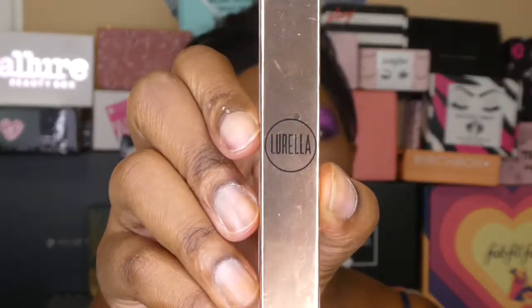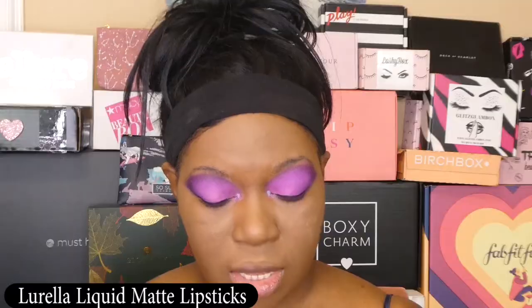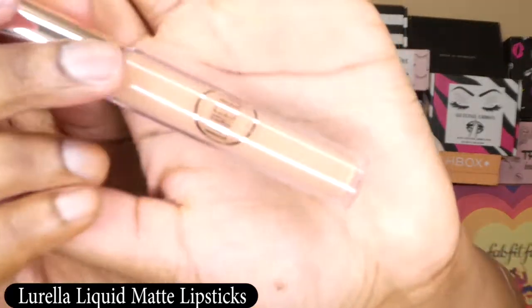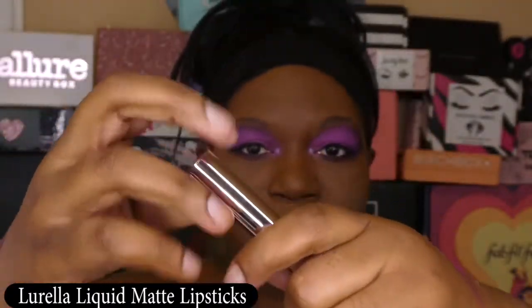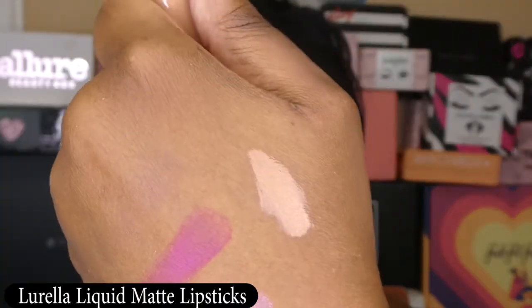Next we have a product from Lorela — a liquid matte lipstick that runs $10. I've never tried Lorela before, so I'm really curious. It says they brush on as smoothly as a gloss but with the pigment of a luxury lipstick. The color is called Ari. I don't think I'm going to be a fan — I'm looking for something red or deep purple, not this. That said, it is a very light, chiffon-like color, and I'm definitely going to need a lip liner for it.